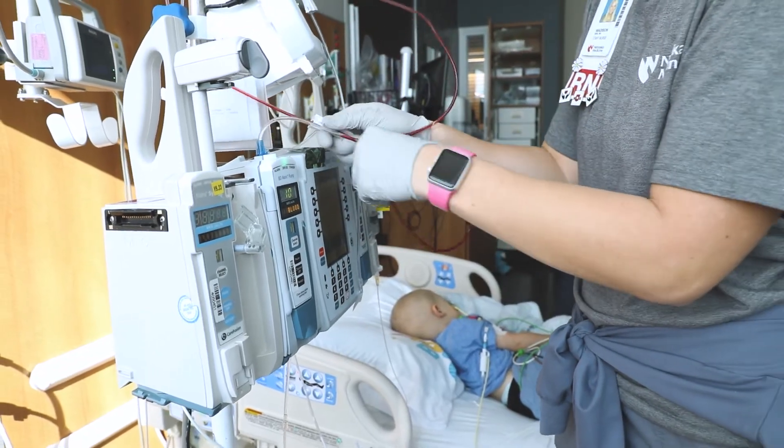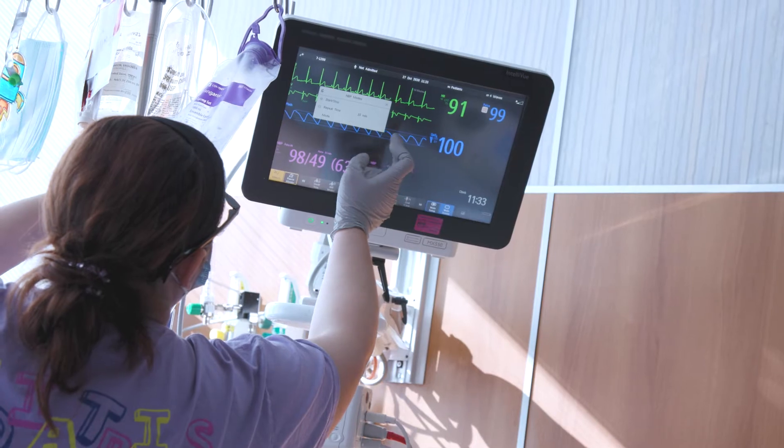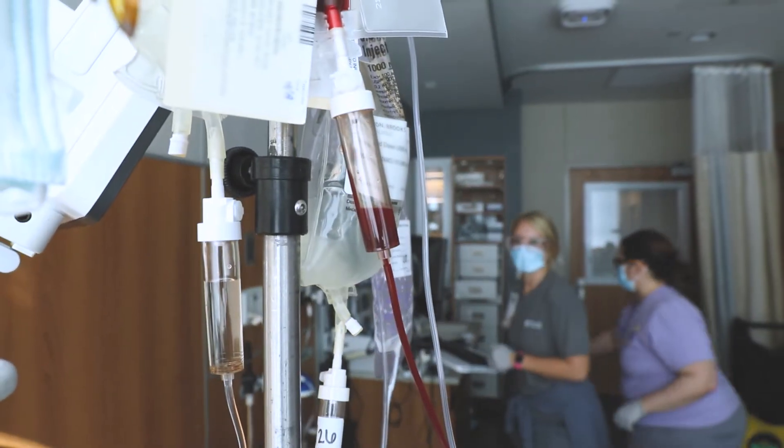Your case manager will review with you the possible side effects that can happen during the cell infusion. You'll receive medicine before the infusion to prevent a reaction, and you will be monitored closely. Your nurse will remain in the room with you throughout the entire infusion.